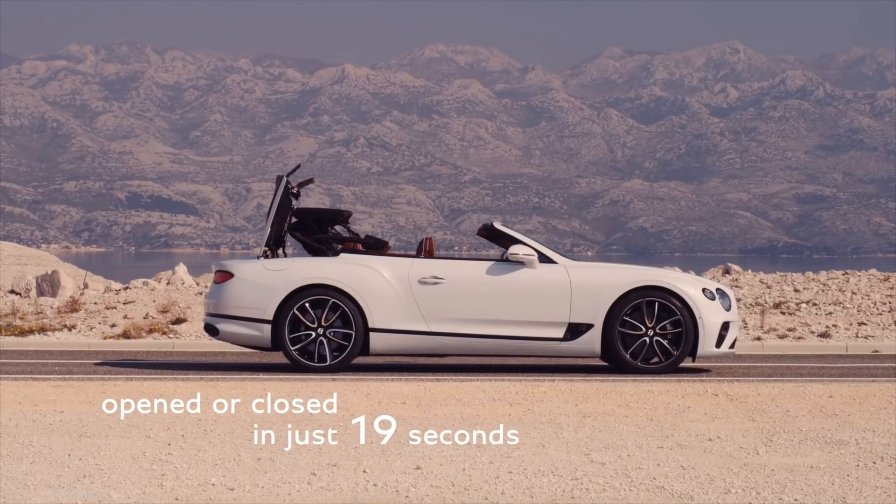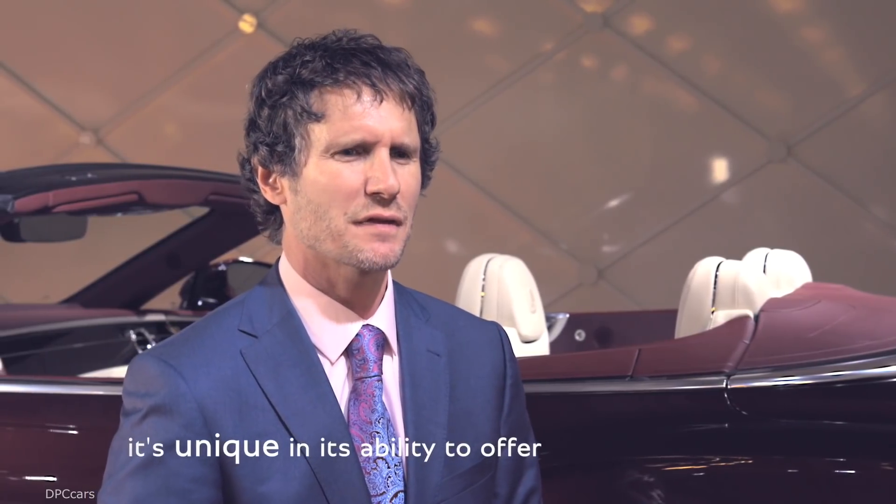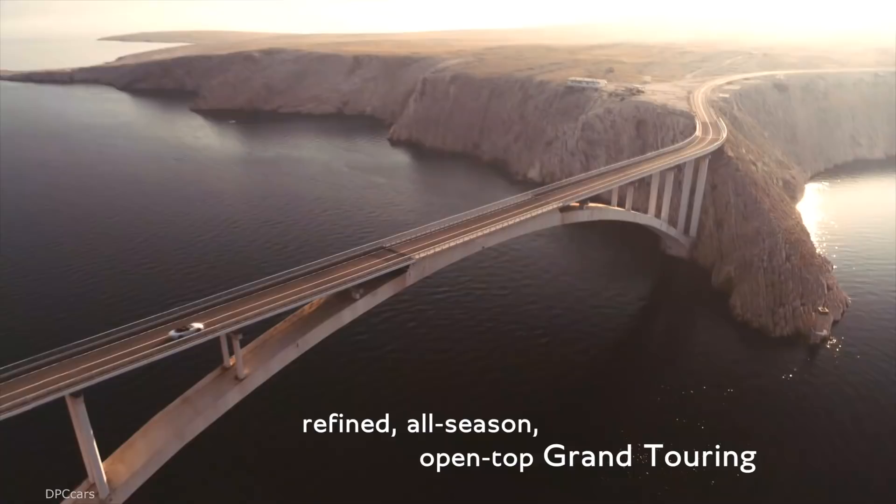It can be opened and closed in 19 seconds and also operated at up to 50km/h. It's unique in its ability to offer refined, all-season, open-top Grand Touring.